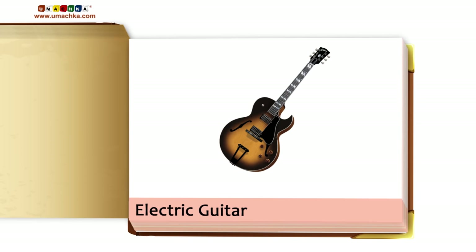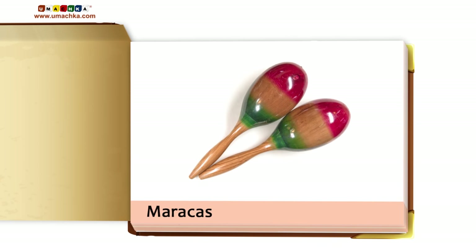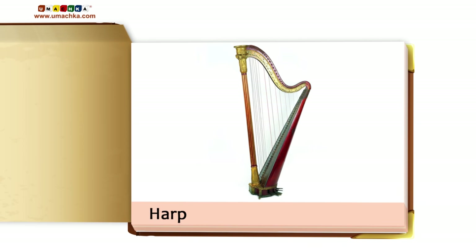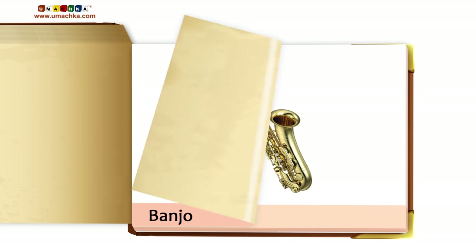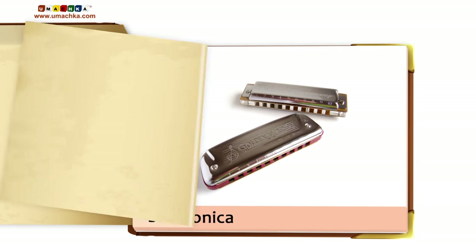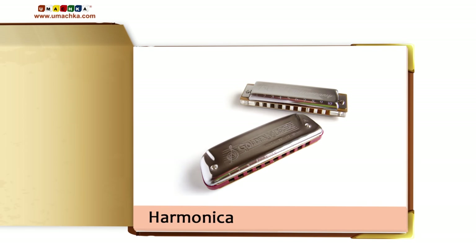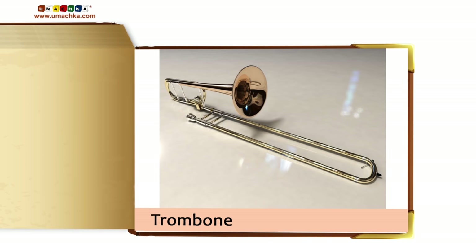Electric Guitar. Accordion. Maracas. Harp. Banjo. Saxophone. Harmonica. Clarinet. Trombone.